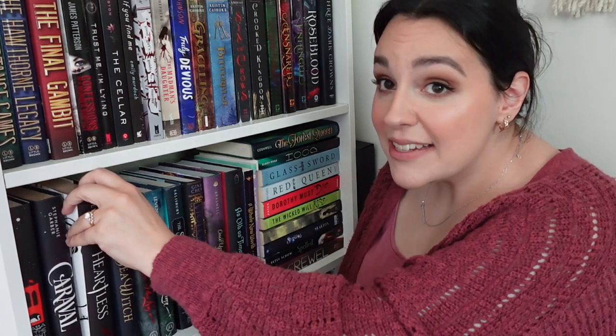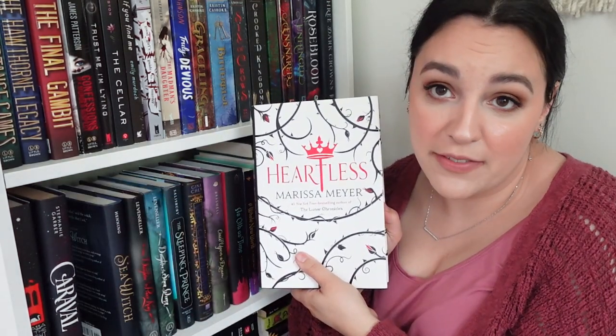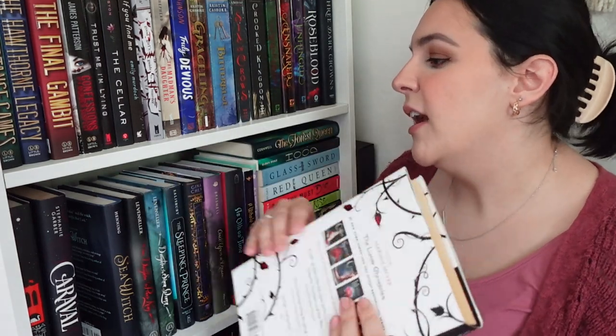Moving on, we've got Caraval — I never finished that series because I didn't love the first one. But I did love Once Upon a Broken Heart, that was good. After that is one of my all-time favorites: Heartless by Marissa Meyer. I love this story — it's hit or miss with some people, but I went into it completely blind and that made all the difference. I cried at the end. The last line of that book made my jaw drop, I just didn't see it coming. It's a five-star read, the most amazing feeling.